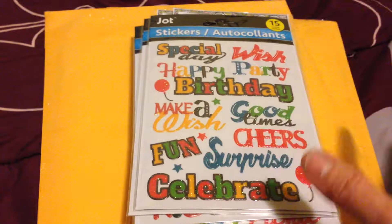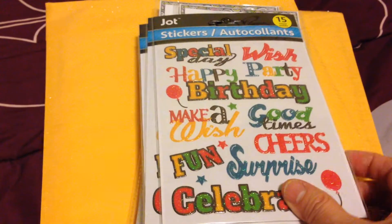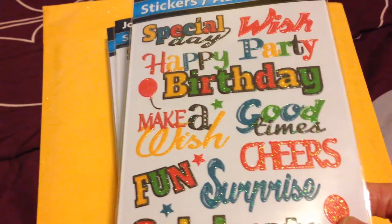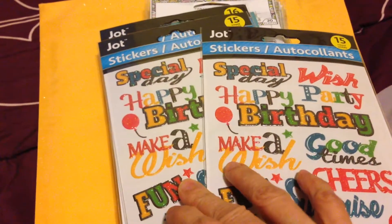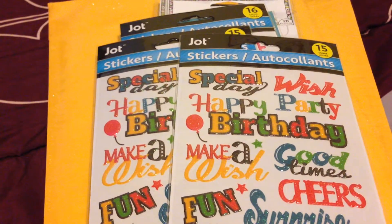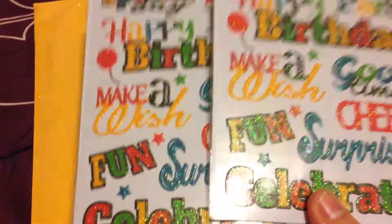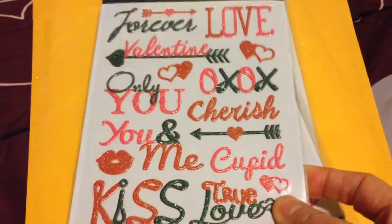Of course when I go to Dollar Tree I always stop by the sticker section, and if I see something new I'll grab it — especially if there are words on it. I'm really into wordings and I'm crazy about stickers! I got these birthday stickers because every single month I make cards for whoever I know is having a birthday, to encourage and inspire them. I picked up two packs of the birthday stickers.